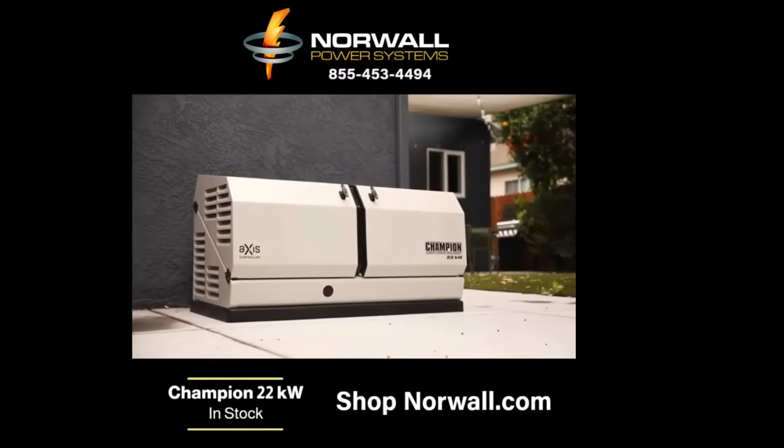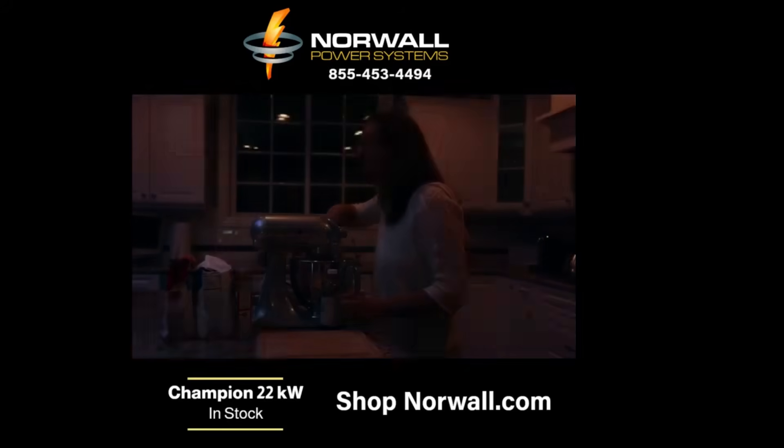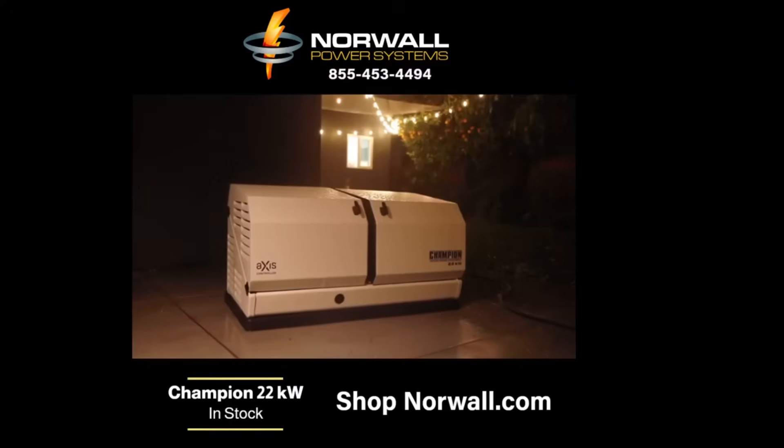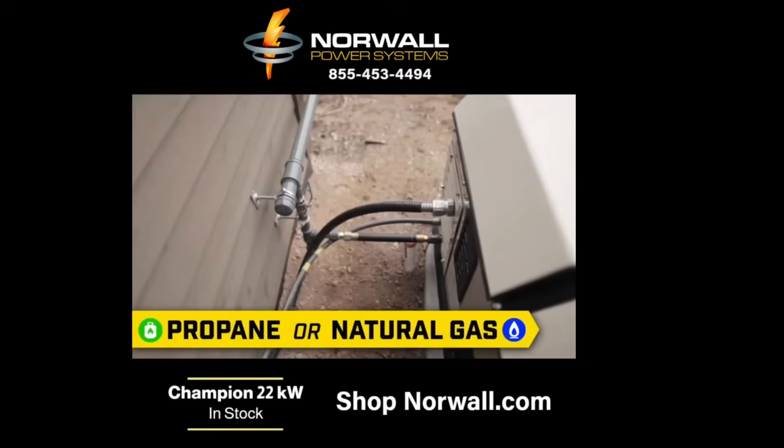Designed and engineered in the US. In the event of a power outage, the generator automatically starts and delivers continuous electrical power to your home. And since it's connected to your propane or natural gas system, it never needs refueling.